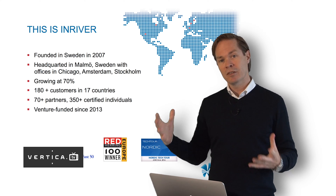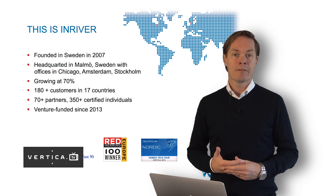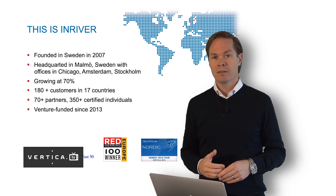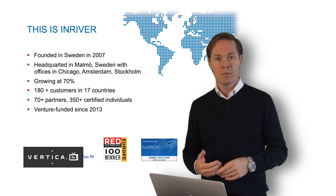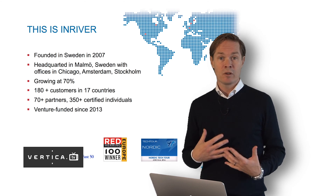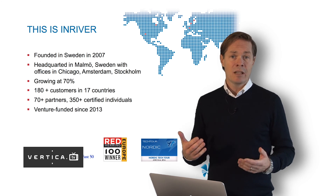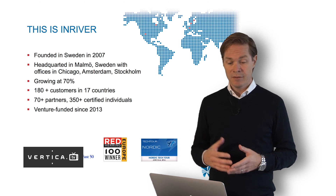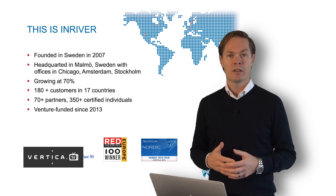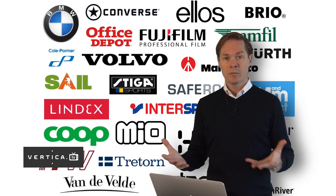We also have offices in Amsterdam and Stockholm to cover the Benelux and the Nordic regions. We're growing at quite a heavy pace, and I would say that this reflects the overall market and the growing interest for product information management. Today we have some 200 plus customers across 17 countries, and we're very proud of our partner network with some 400 certified consultants across these partners.